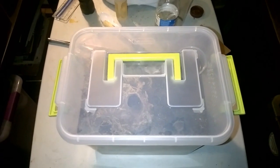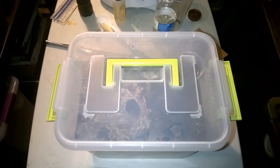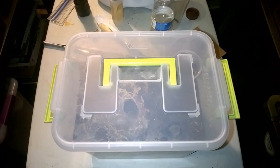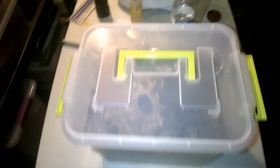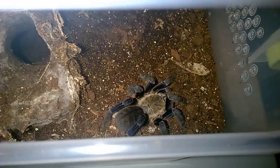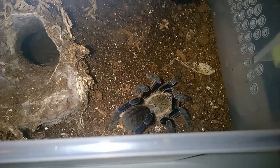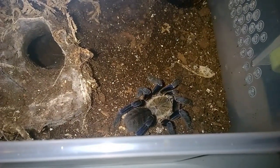Now this is the thing with fossorial species — I know a lot of people don't like keeping them because if you keep them correctly you might rarely see them, but on those moments that you actually catch a glimpse of one it makes it so worthwhile. I'm going to try to open this up — hopefully it won't frighten her. I'm just going to get a picture of her, and there she is looking absolutely gorgeous. I haven't seen this spider in a year, so what a wonderful surprise.